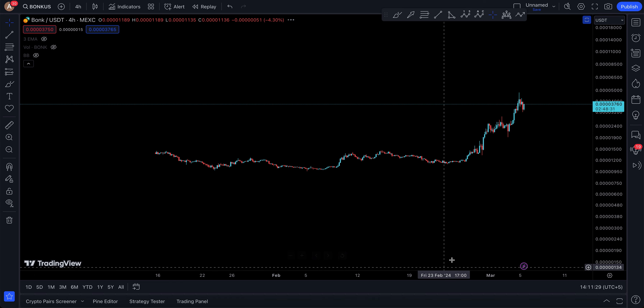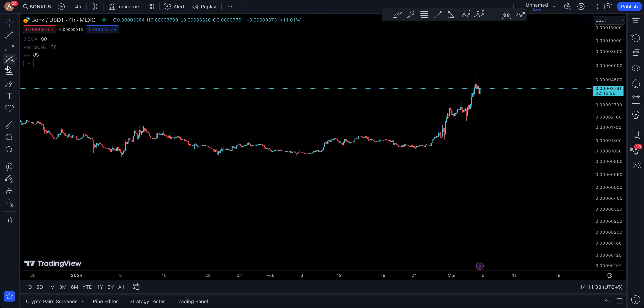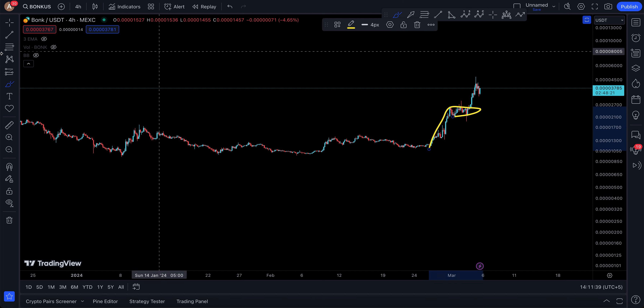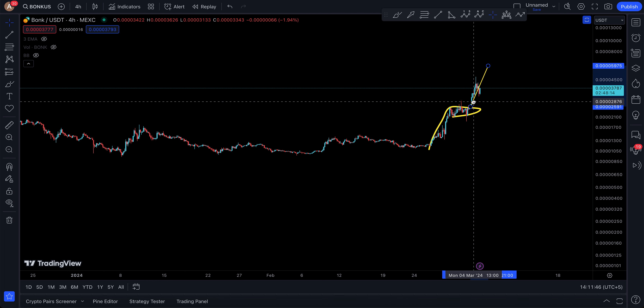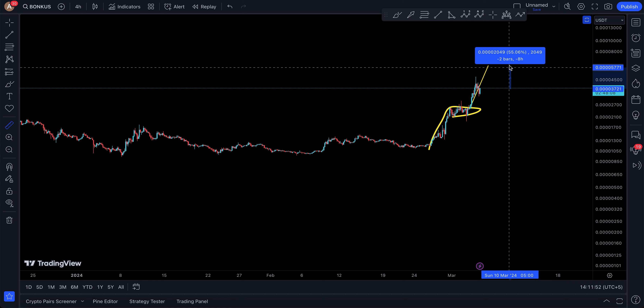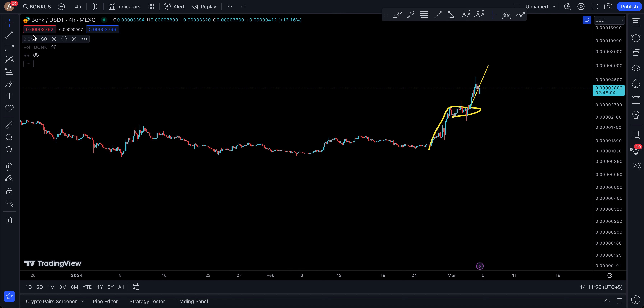Right now, I believe everything is moving up for BONK. I think you have this flag right over there, and if we continue from that flag we can measure the top to the bottom and expect a further push to around 5811. So we can actually expect a move of another 58% for BONK, and that's pretty much it for the video.